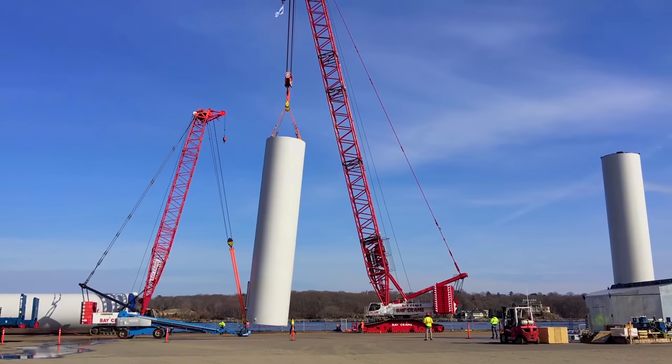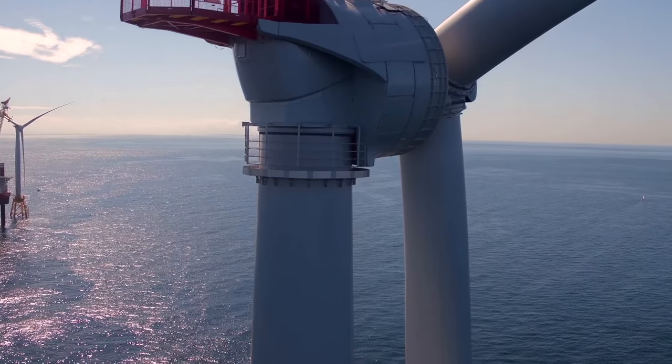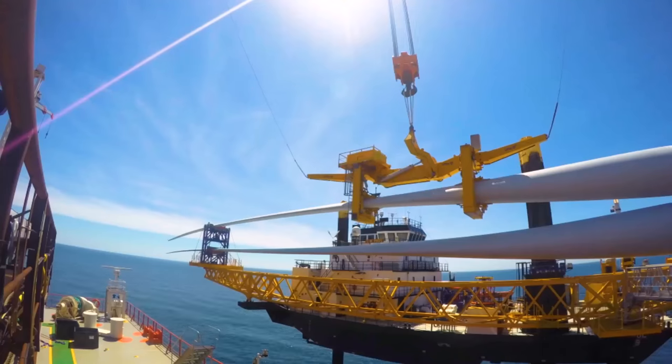After that stage takes place, you build the turbine itself on top of that platform — and that's three pieces. You have the tower, you have what's called the nacelle, which is the generator that actually produces the electricity, and then the blades.